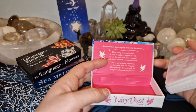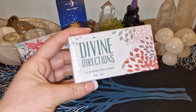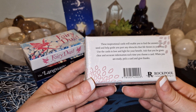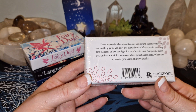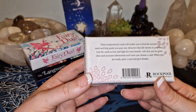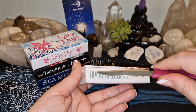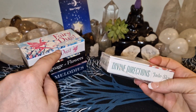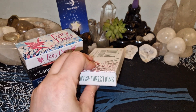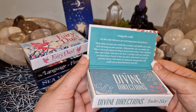I think these would be nice for someone who might be kind of scared of cards in general. Then we have Divine Directions. These inspirational cards will enable you to find the answers you need and help guide you past any obstacles that life throws in your way. Use the cards in love and light for your benefit. Ask that you be given clear and accurate information each time you choose a card. When you are ready, pick a card and give thanks. This is the last deck that is like this. Using the cards — use them whenever you need inspiration and guidance, think about an issue, and so on.